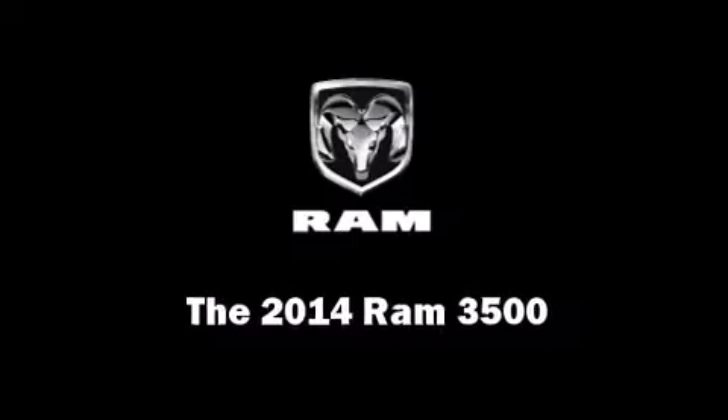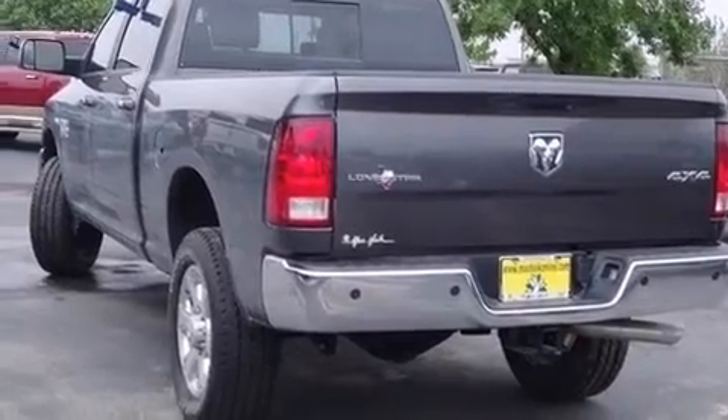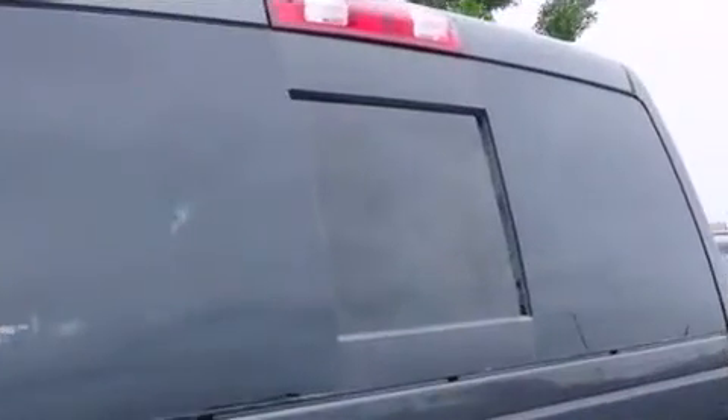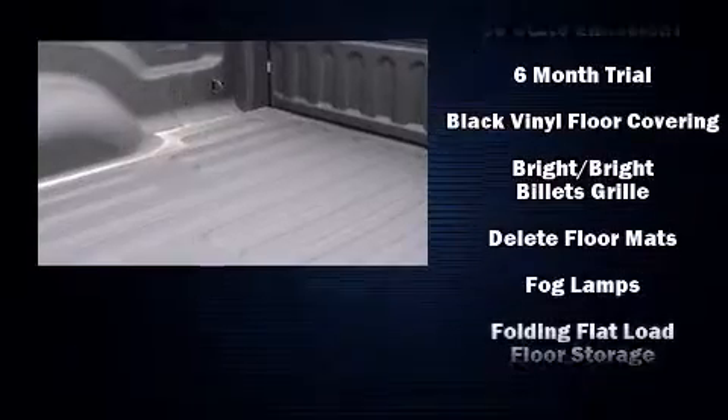Treat yourself to a test drive in the 2014 Ram 3500. Under the hood, you'll find an eight-cylinder engine with more than 400 horsepower. And for added security, Dynamic Stability Control supplements the drivetrain. Four-wheel drive allows you to go places you've only imagined.